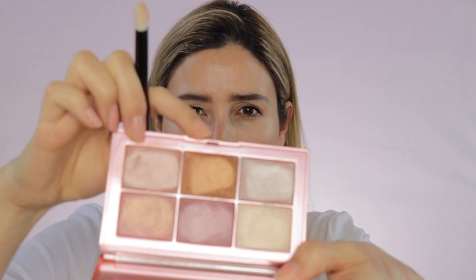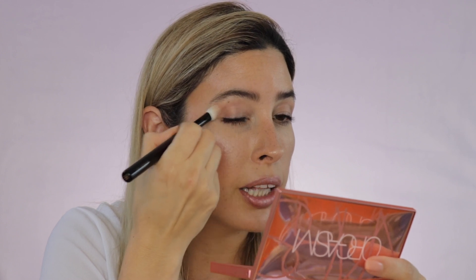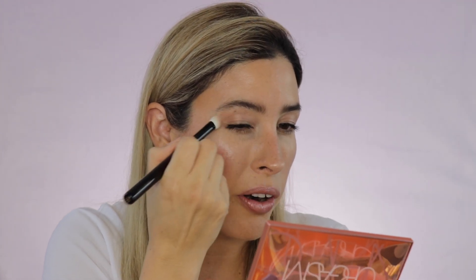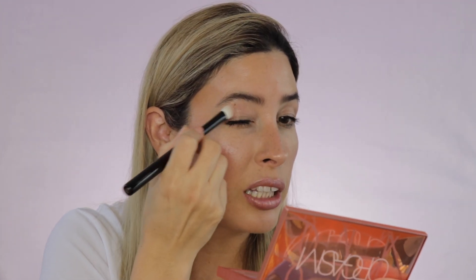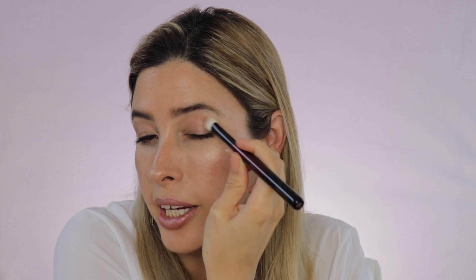Now with the other side of the brush I'm going to dip into the shade Orgasm Fever — that's the deepest shade in the palette. It's kind of a coppery, bronze color and I'm going to apply it on the outer part of my lid. This shade also has glitter particles — you will look really glittery with this palette if you end up using the glitter shades.